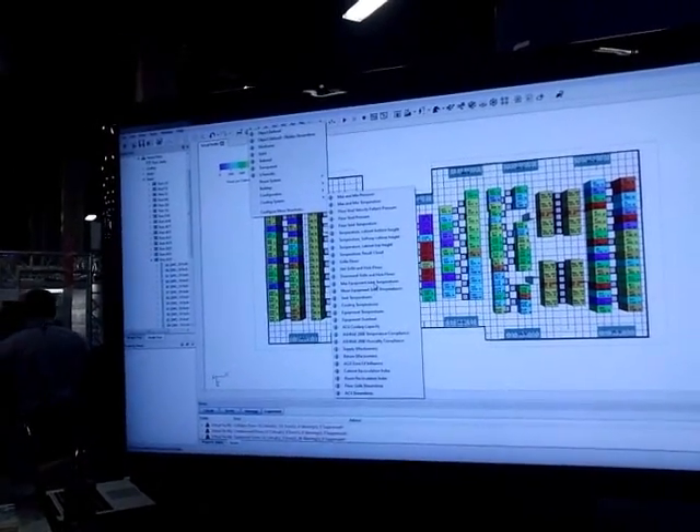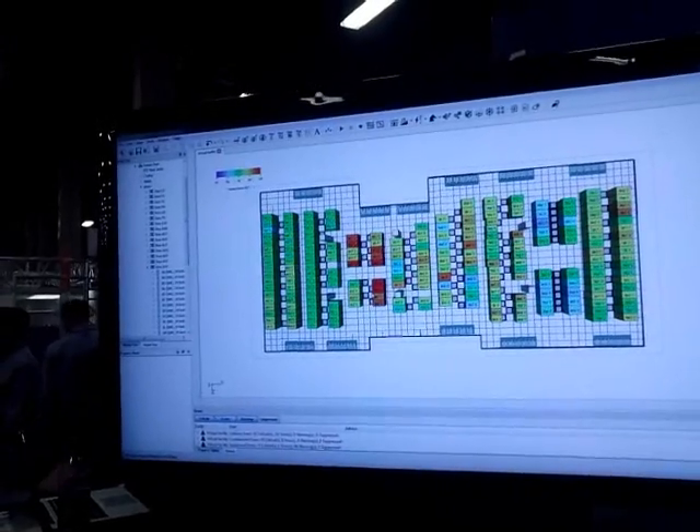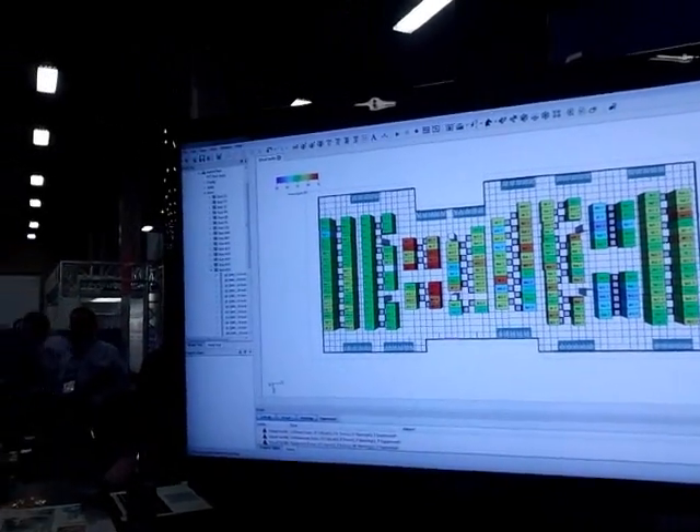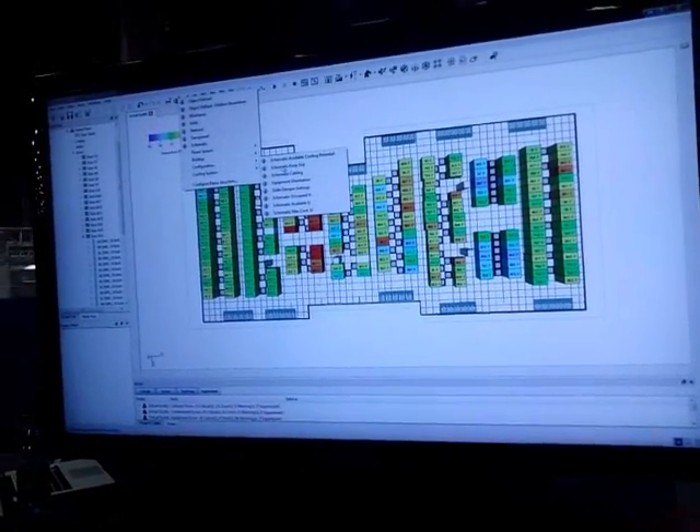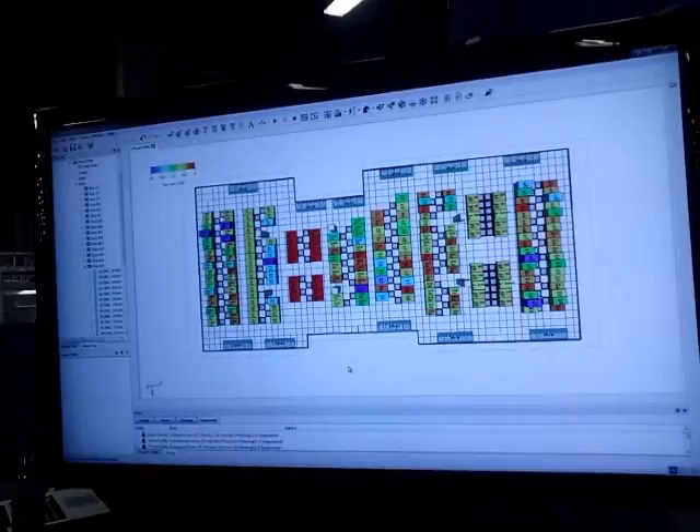The same can go for equipment inlet temperatures, so I can see what equipment is breathing in hot air and what's not. The same can be said for space utilization — I'll go ahead and bring that up. Now with all this information, you should be able to deploy as intelligently as possible.